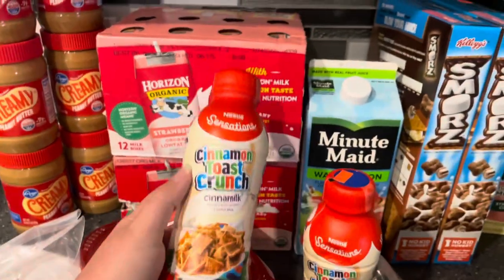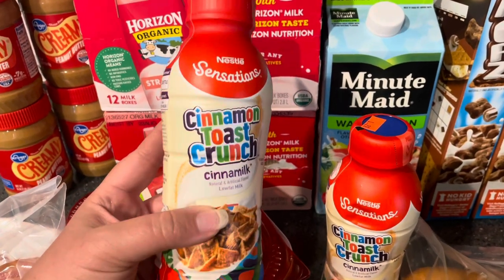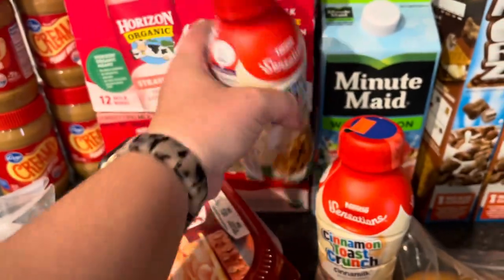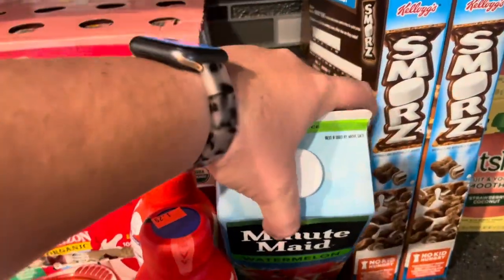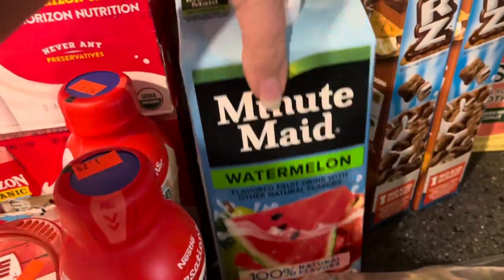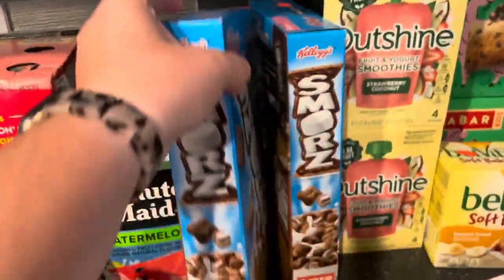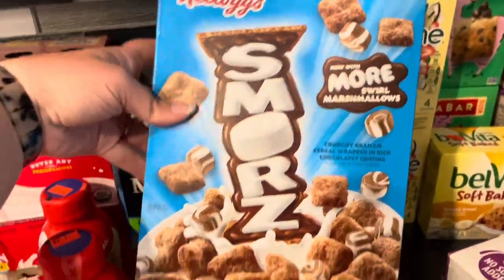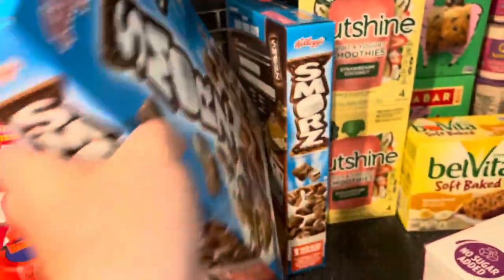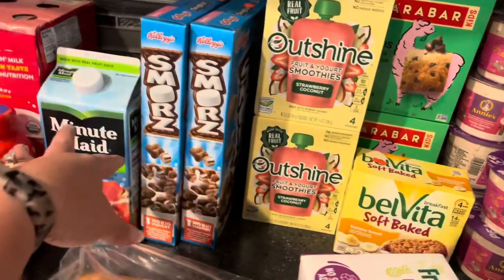From the discount grocery outlet I got Cinnamon Toast Crunch — I picked those up for $1.29 each — and some watermelon fruit juice, only $1 for the whole jug. We might make some popsicles out of that. I also bought some cereal in the s'mores flavor — it has marshmallows and chocolate cereal — at $1.50 per box, so I got two of those. Those are a nice fun dessert or evening snack kind of thing.